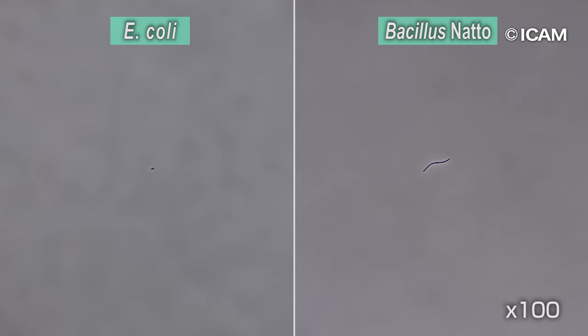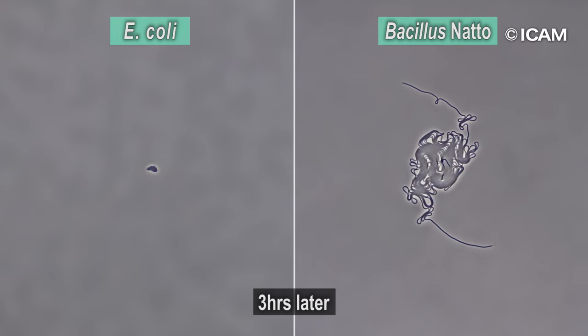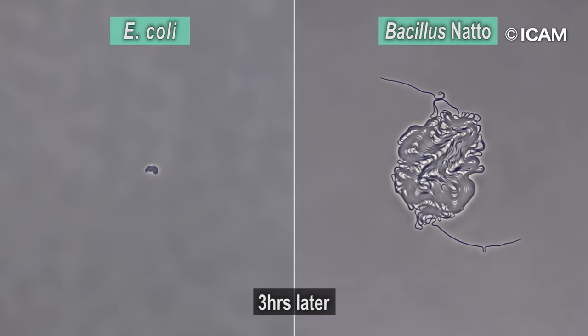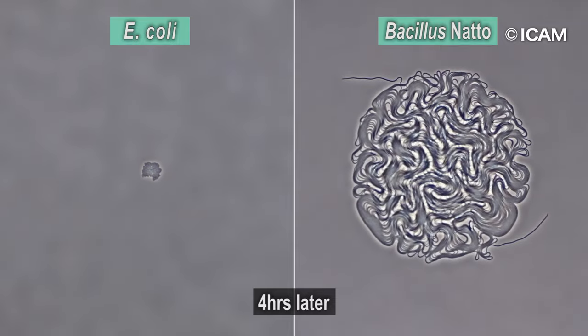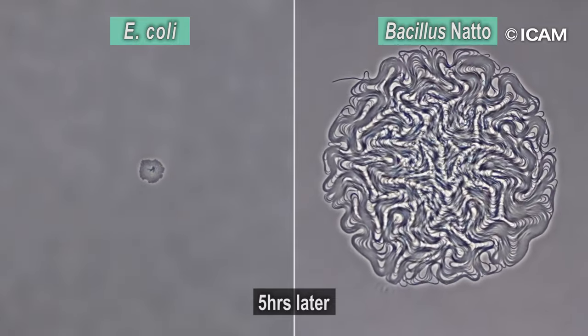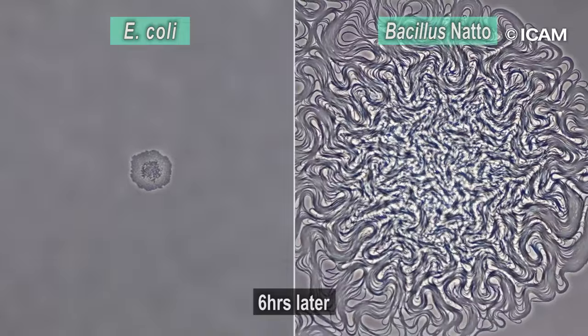We compare the speed at which they multiply at the same temperature, humidity, nutrition, environment, and magnification. Bacillus natto and E. coli started at the same time, but the speed of growth of the bacillus natto is obvious.